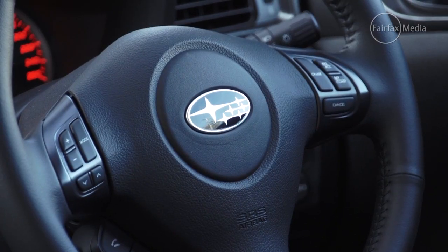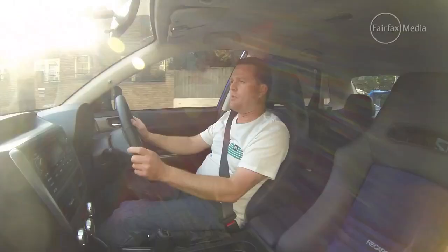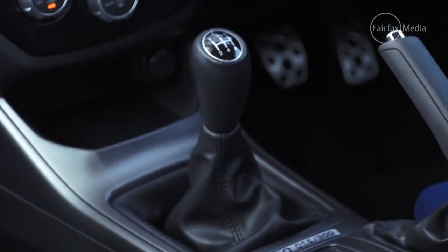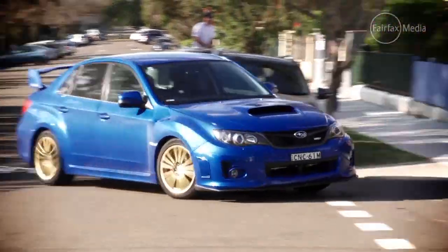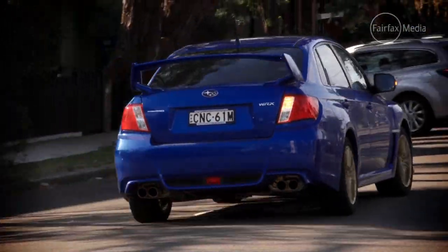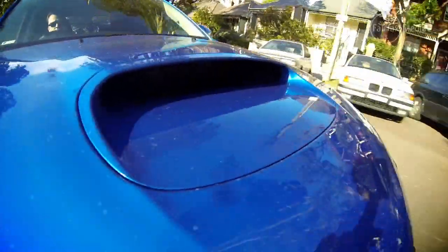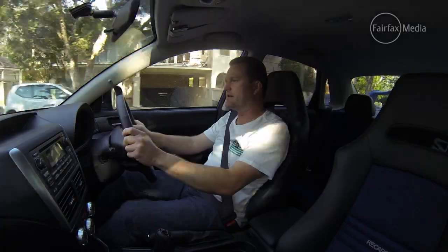The interior is the typical bland Impreza, and there's one thing this car would have been fantastic with — that would have been the STI's six-speed. But unfortunately it doesn't get it, and you're stuck with the five-speed. The RS40's engine is exactly the same as a standard WRX, so it's still got that traditional Subaru boxer engine trademark sound, and in true WRX form, still got a little bit of whining and whirring coming from the gearbox here and there.